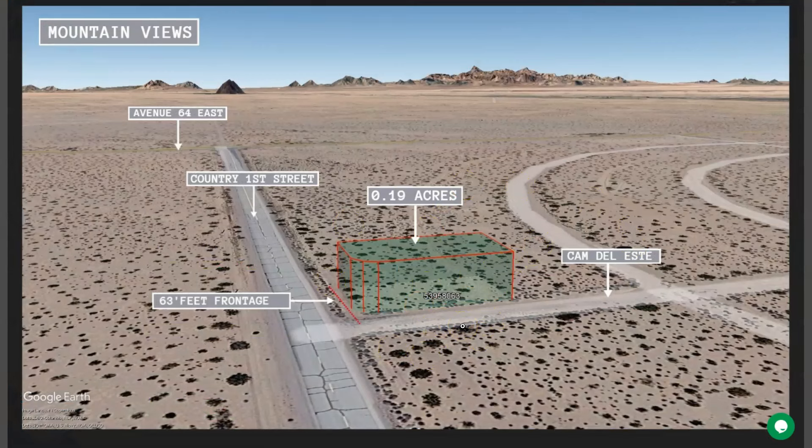This small town is located about 120 miles west of Phoenix, on the southwest corner of Arizona along the Colorado River.